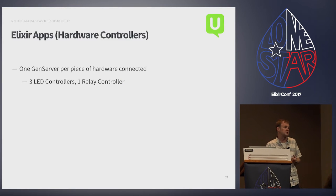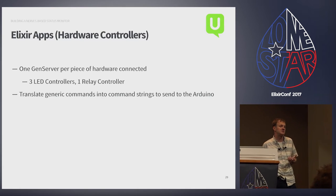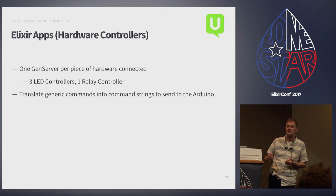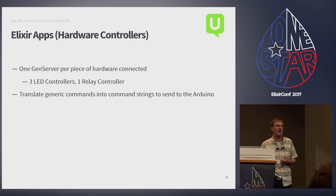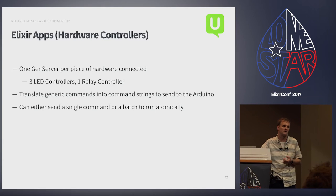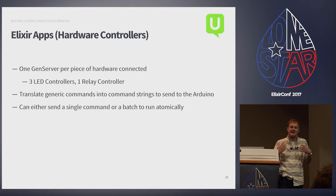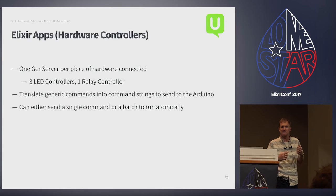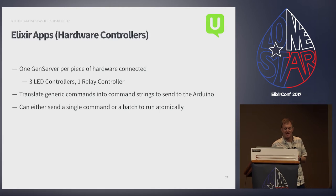The hardware controllers are just gen servers holding a reference to the connected piece of hardware. Their job is to translate generic commands — push a pixel, open a relay — into the specific commands needed to send over the wire to the Arduino. They can send commands as singles or as batches. I had a lot of weird results early on because I wasn't batching commands — since everything runs simultaneously, commands were getting interleaved and creating some very interesting effects on the display.